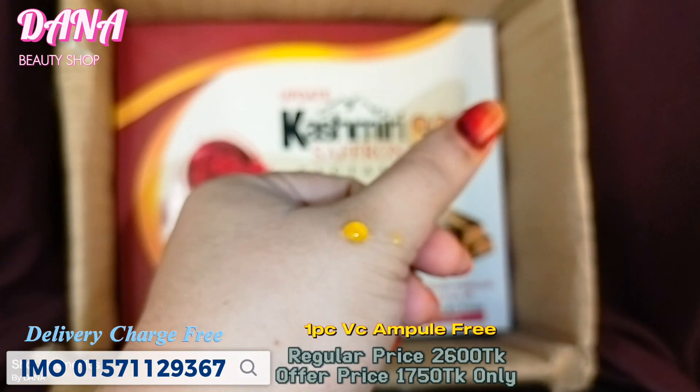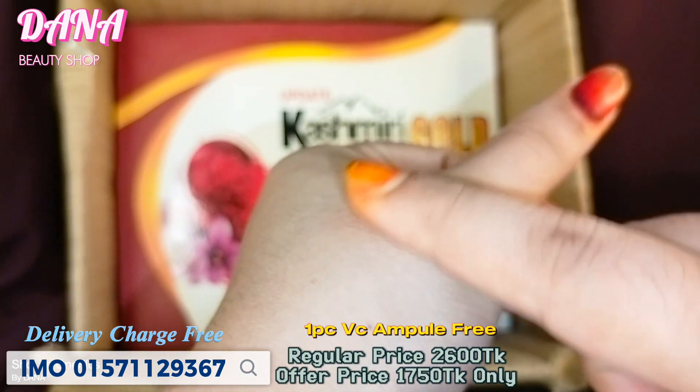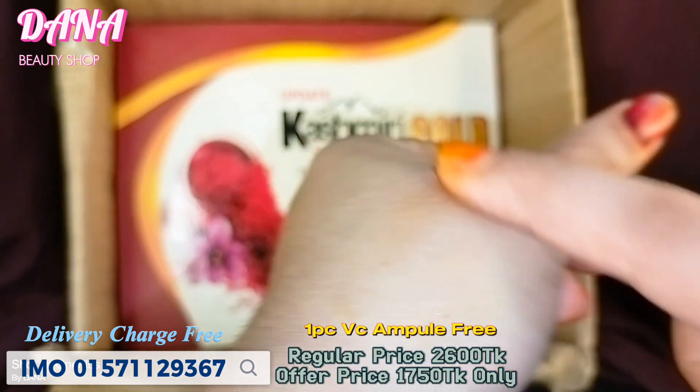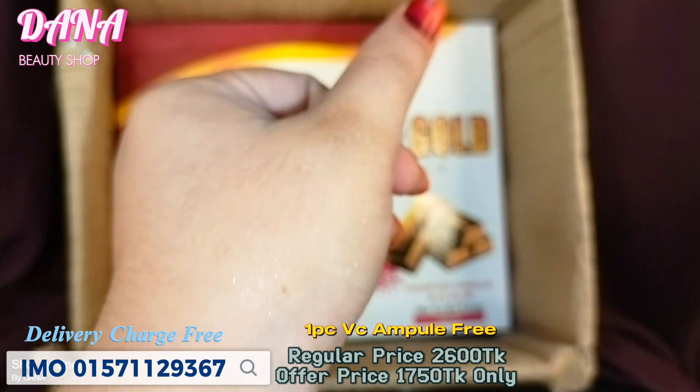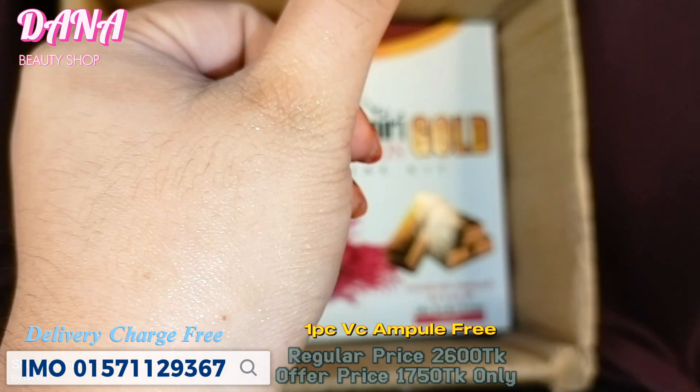We will use the night cream with a lightening effect. It is the Saffron Gold Night Cream. This cream removes skin spots, gives soft skin, and provides whitening.